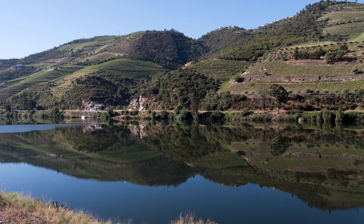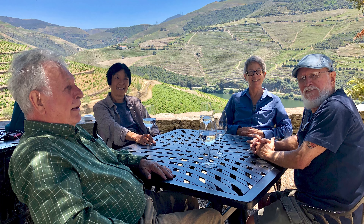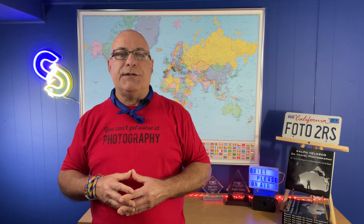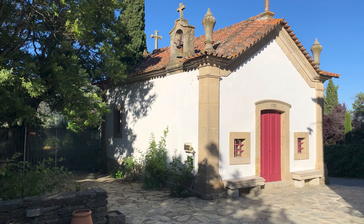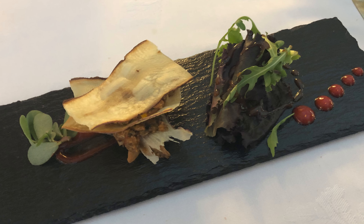Spend time just walking the grounds, sitting on the terrace, enjoying the views with high quality wine, and taking advantage of the property's other facilities such as a small chapel and swimming pool. We also enjoy an incredible outdoor meal on the property where the chef is happy to let us indulge in his many unique creations.